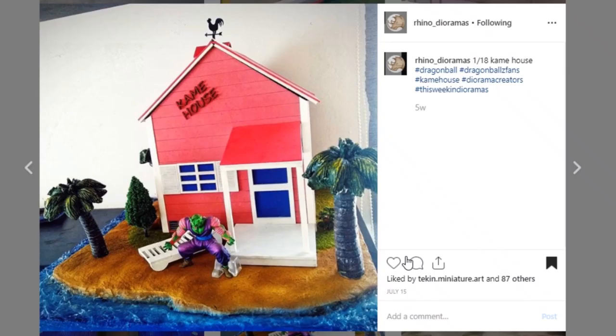Here is one from Rhino Dioramas. This one is just fun — it's very different from the typical dioramas we see. It's a 1/18th scale Dragon Ball Z piece, and I'm really digging the water effect here — I really want to start doing some water effects on my own dioramas. Awesome job to Rhino Dioramas. If you're looking for 3D printed pieces or diorama commissions, go check them out at rhinodiorama.com or hit them up on DM on Instagram.